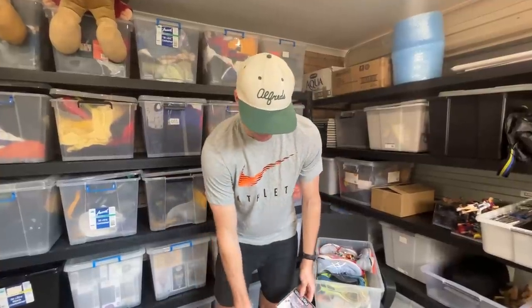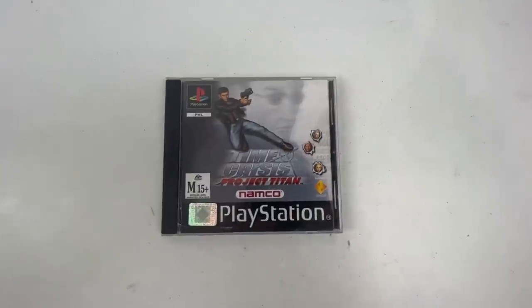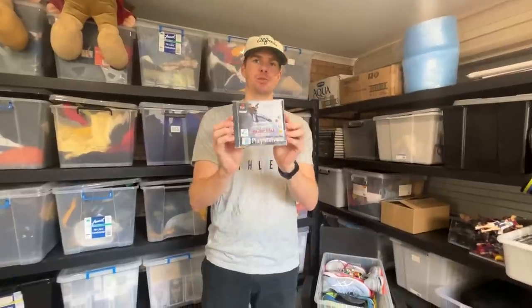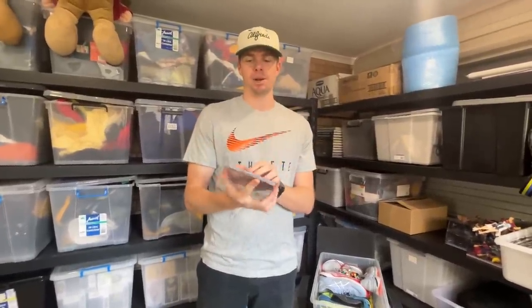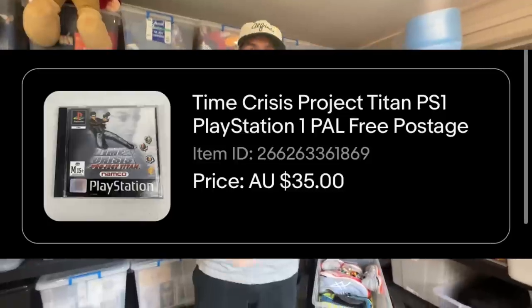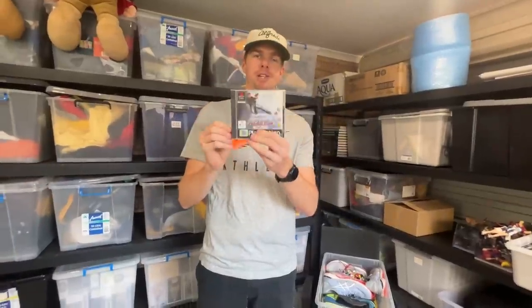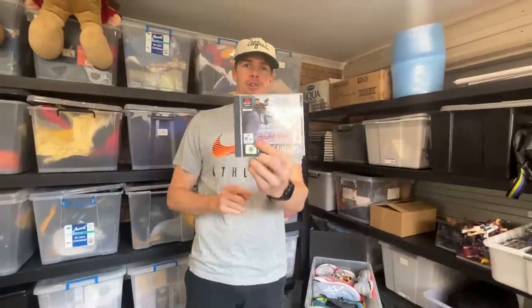Coming in at number seven, we've got Time Crisis Project Titan. This one came from Nathan - the big buyout video we did just last week or two weeks ago. We went up to the Sunshine Coast and checked into Brisbane to see Nathan. He had some very good PlayStation 1 games and we were able to buy all of these for $10 each. This one went for $35, so $10 into $35 with a really high sell-through rate. PlayStation 1 games - make sure you're looking out for those, they're almost instant sellers.